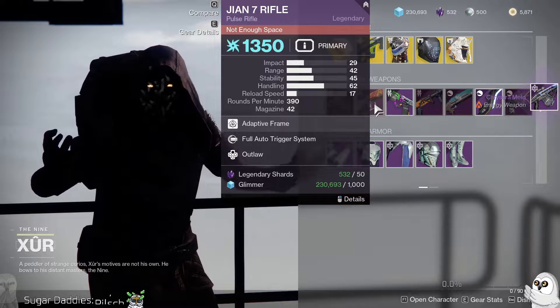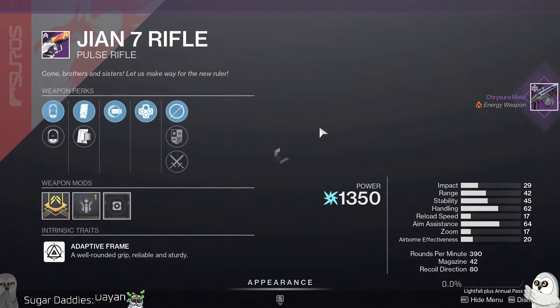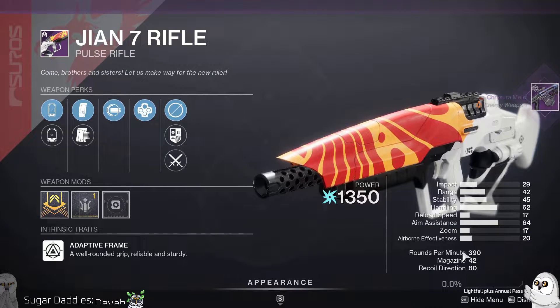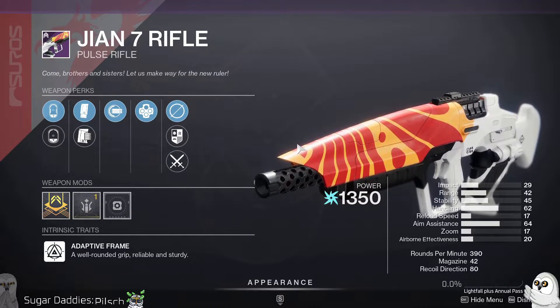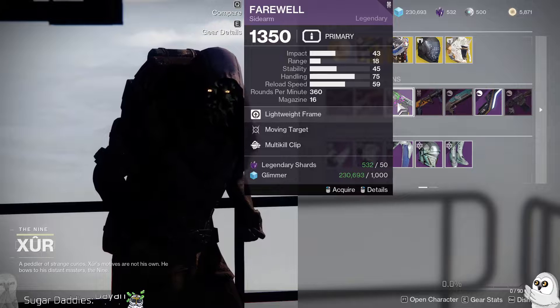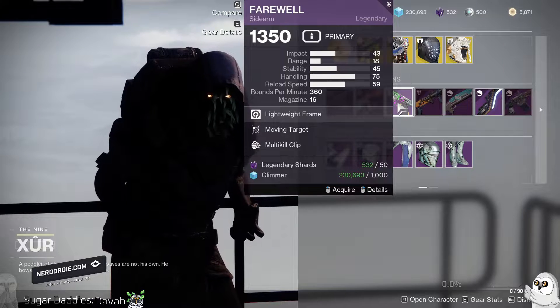John 7 rifle with Full Auto Trigger System and Outlaw — there are better options, particularly in the 390 archetype, especially the new one from Gambit, so probably a skip from me.